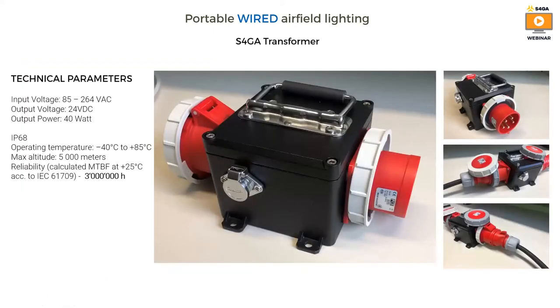Here is a picture of the S4GA transformer. This is a unique design that we use to convert 230 volts AC to 24 volts DC. The converter charges the power bank inside each light. This device is designed to operate in very harsh environmental conditions: IP68 rating, operating temperature from minus 40 to plus 85 degrees Celsius. Reliability is also high — the calculated mean time between failure is 3 million hours.